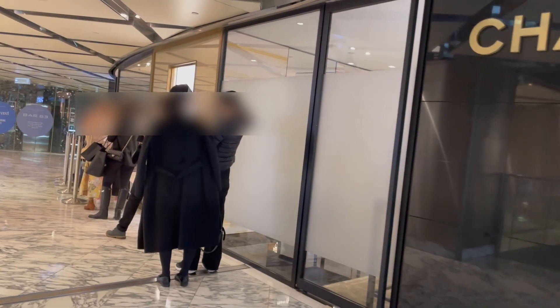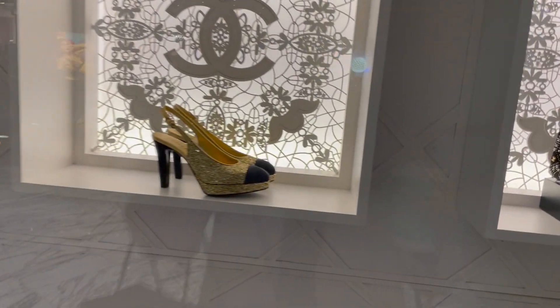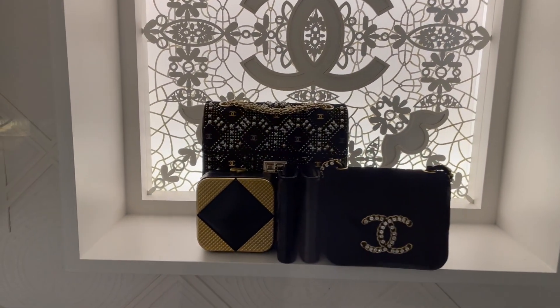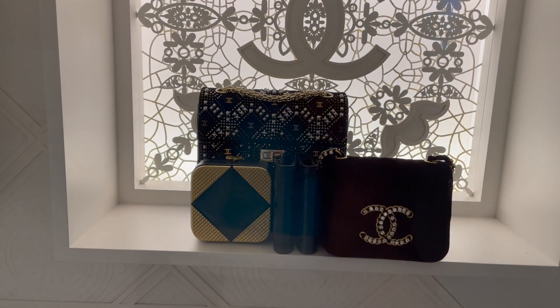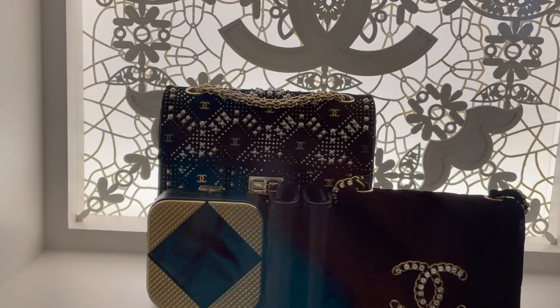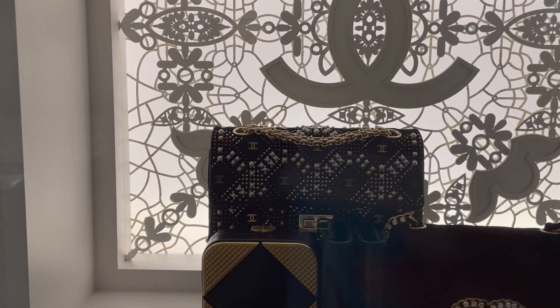So this is the other Chanel inside Westfield, and there's also a massive line here as well. Just noticed that they had this embellished bag from the 21A collection in the window. You can see the reflection of my coffee, but anyway, it's actually quite beautiful but quite pricey.